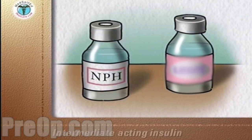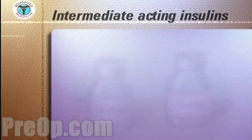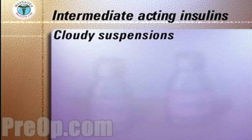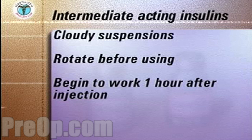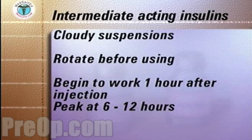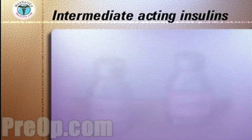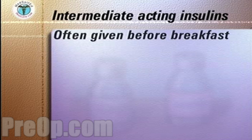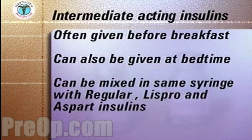Examples of intermediate acting insulins are NPH. Intermediate acting insulins are cloudy suspensions of crystalline insulin. They need to be gently rotated between the hands before being used. They begin to work one hour after injection, peak at six to 12 hours after injection, and last 20 to 24 hours in the body. The intermediate insulins are often given before breakfast. They may also be given at bedtime, depending on your blood glucose reading. They can be mixed in the same syringe with regular, Lispro, and Aspart insulins.